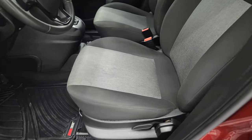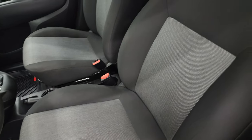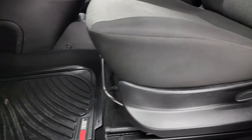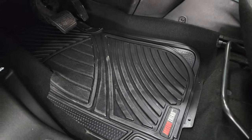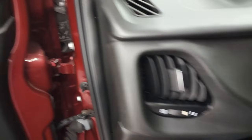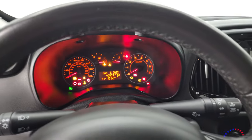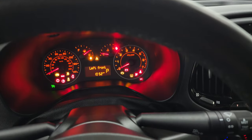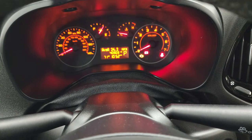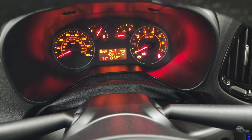Inside, the SLT package gives you the black and gray cloth interior. There are no rips or tears on the seats; they are in nice shape. You get some all-weather floor mats in here, and power windows and power locks. This one has 40,903 miles.